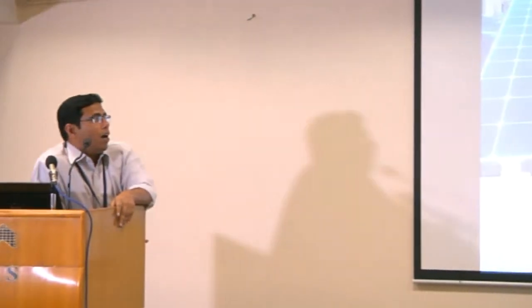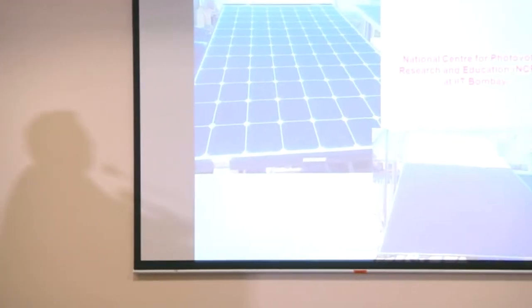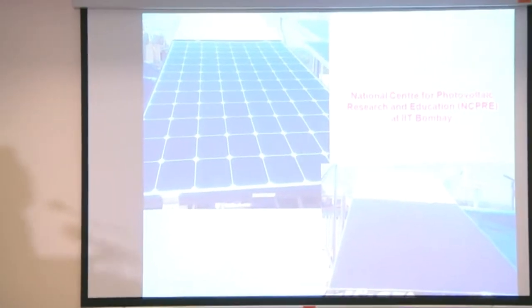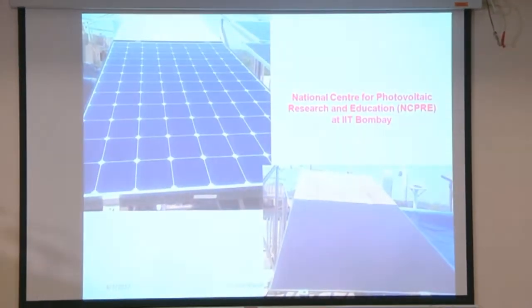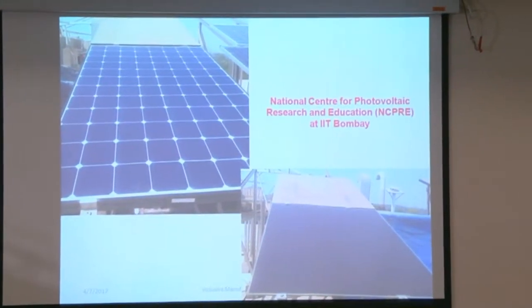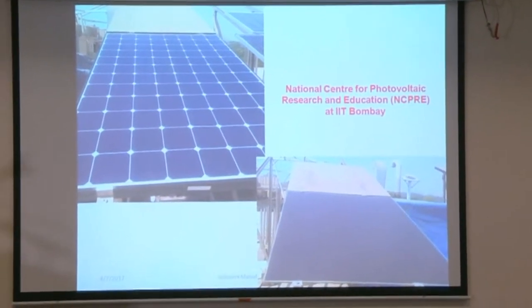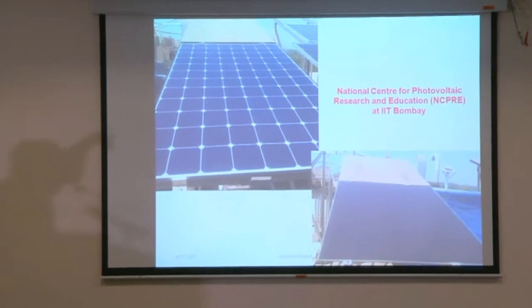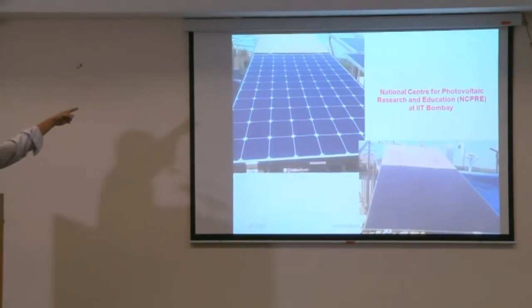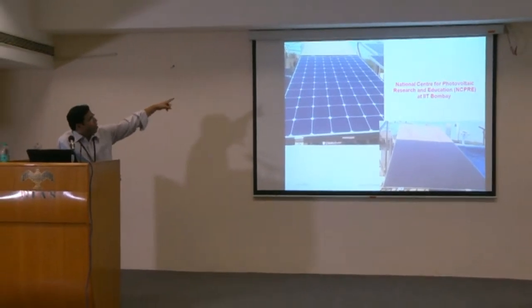I recently had a chance to visit the National Center for Photovoltaics at IIT Bombay. They were focusing on climatic conditions and maintenance of solar panels. They get panels from different areas of India and continuously monitor the quality and efficiency. If you look at the panels shown — the bottom one is cleaned every day with water.